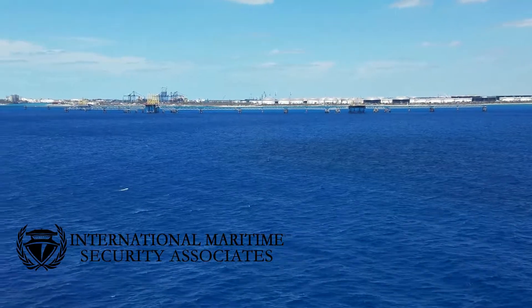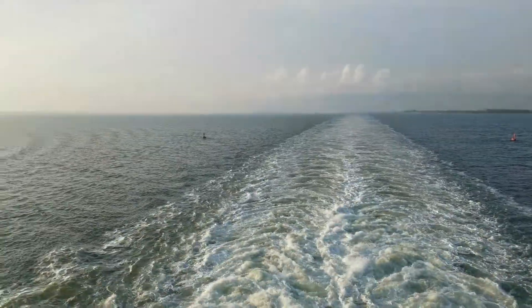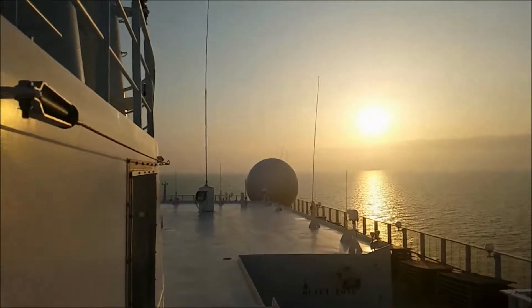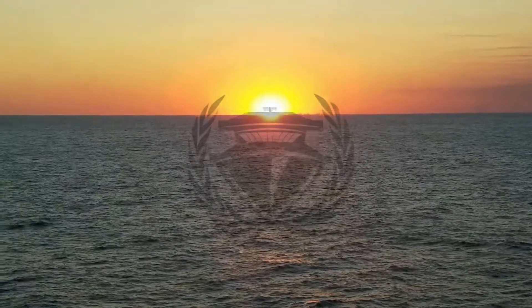Welcome to episode 12 of our Maritime Video Blogs. I'm Corey Ransom with International Maritime Security Associates. This week is part two in our series of the top 10 security and risk management items to consider when selecting a marina.